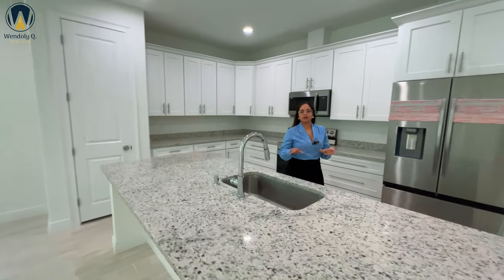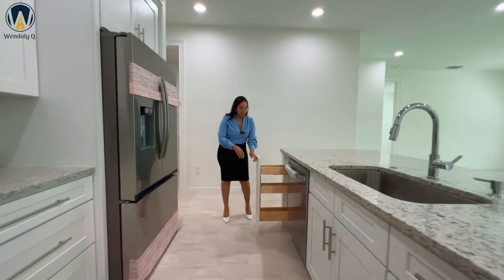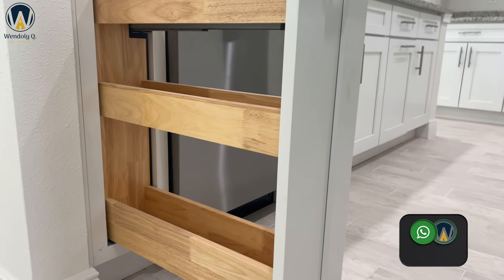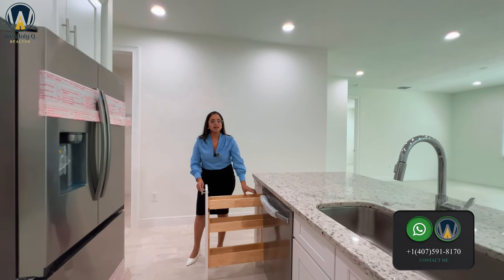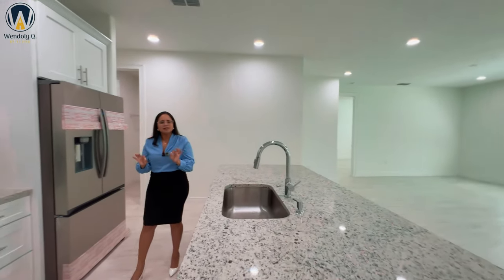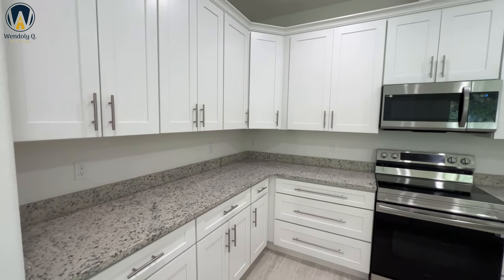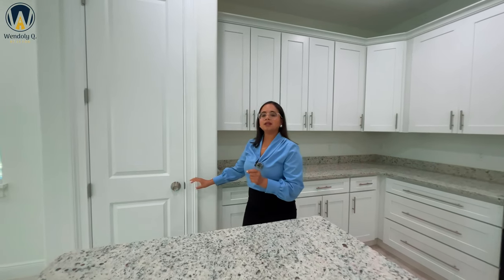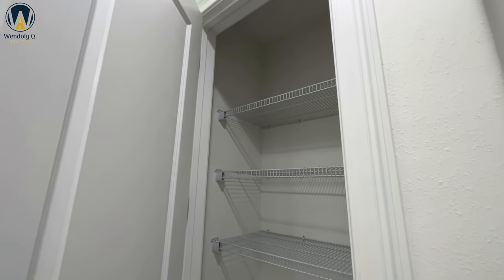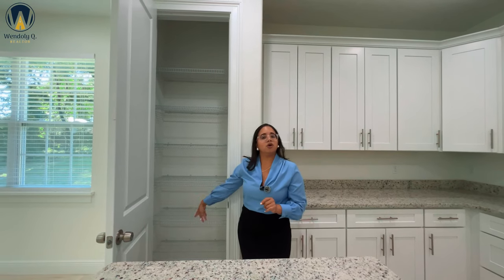They thought about all of the finishes. They put in a spice drawer for your sauces and seasonings — the smallest things are what make you happy in life. You're also going to have all of this counter space plus more cabinets. There's definitely a lot of space for organization — they did not skimp on the cabinets. You're also going to have a pantry right here with about six or seven shelves, so there are no issues with organization in this kitchen.